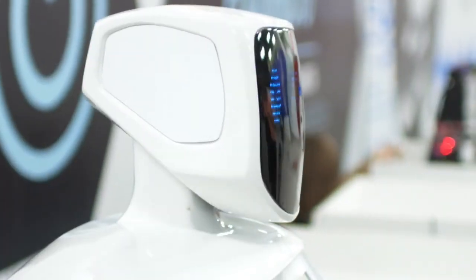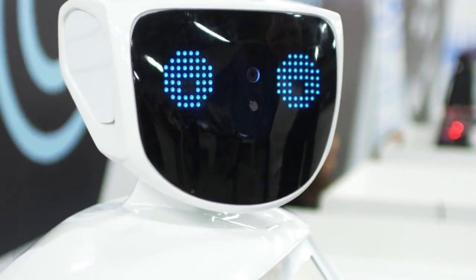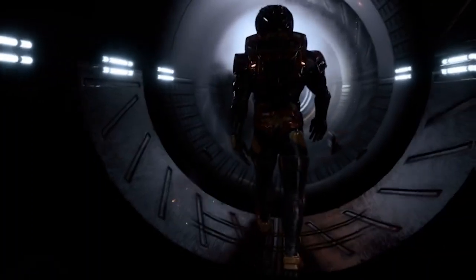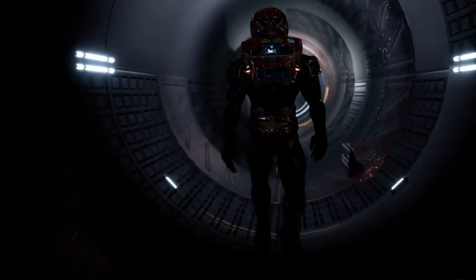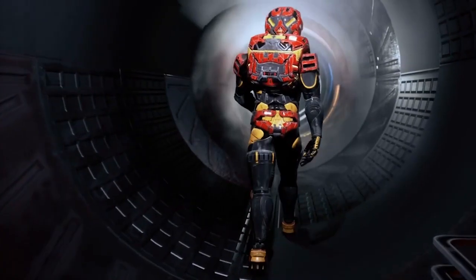In this video, we'll explore the top robotics technologies of the year and delve into their remarkable capabilities. Join us as we embark on a journey through the world of robotics and discover the cutting-edge technologies that are shaping our future.